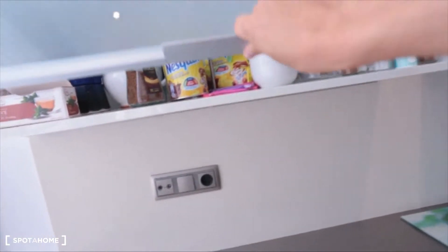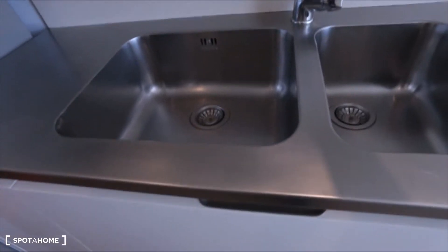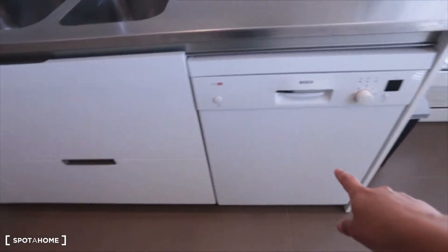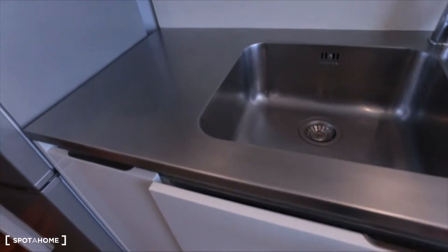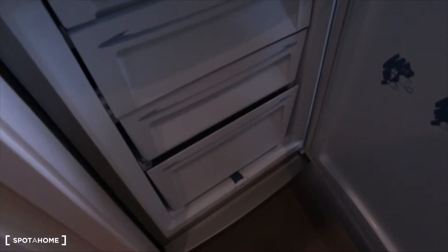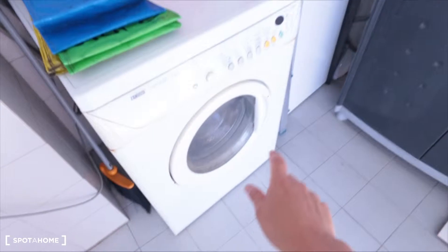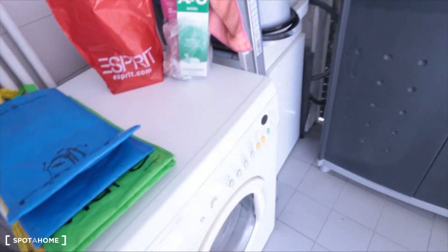You also have the coffee machine, some cups, the teapot. Here you have your glasses, cups, plates, and here you have the sink, the dishwasher, more drawers here, and here you have the fridge and the freezer too. On the left we have the laundry room where you can find the washing machine, which is also a dryer, and you will have the place where you can hang your clothes.